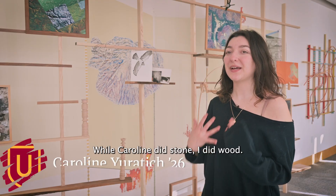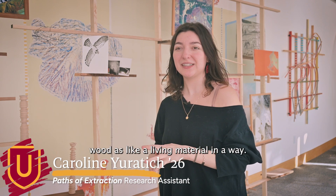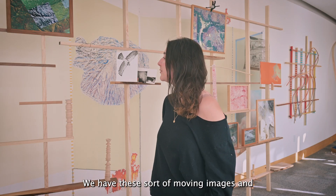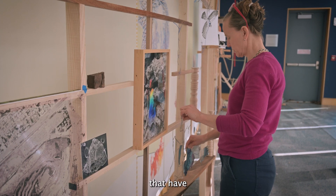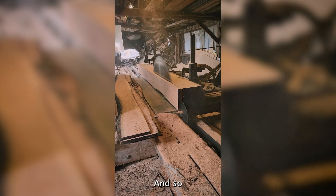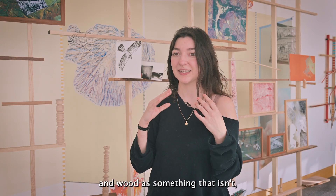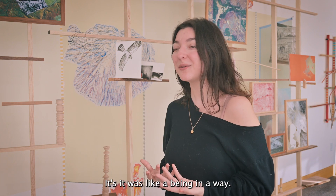While Caroline did stone, I did wood, and I was looking at wood as a living material in a way. This is a compilation of images that Adrian has put together. We have these moving images and moving sculptures that have a lot of life in them and they are all constructed out of wood. That really brings into the exhibition this idea of wood as something that is alive — wood is something that isn't just a table. It was like a being in a way.